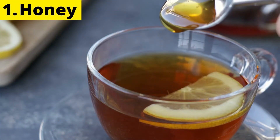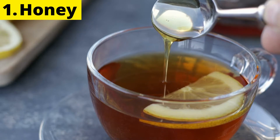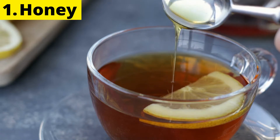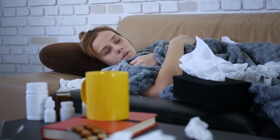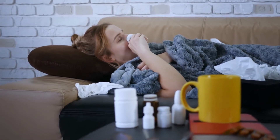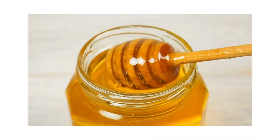1. Honey. Honey has antibacterial properties that can fight infections and is a natural cough treatment. Stirring a spoonful or two of honey into hot water and adding a bit of lemon juice will do wonders for your cold or flu. The lemon will add vitamin C, which is popularly believed to help in reducing the frequency of colds and strengthen your immune system. It is important to note that honey should not be given to children under the age of 1.